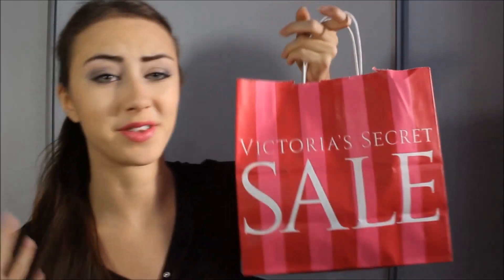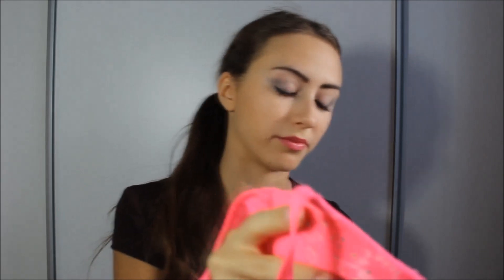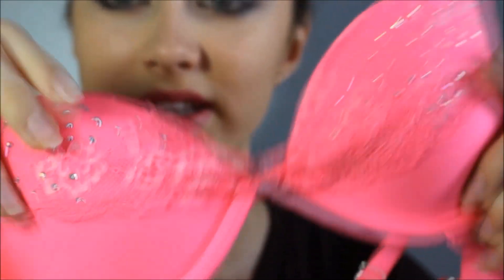Now onto lingerie! Victoria's Secret — we don't have it in Estonia, which makes me so sad. From there I got first a bra; this is my very first Victoria's Secret bra. Look how bright and beautiful it is — I love the crystals on it. It was on sale for about 30 euros. I also got two pairs of knee-high socks for only 15 dirhams, which is incredibly cheap, especially from Victoria's Secret!